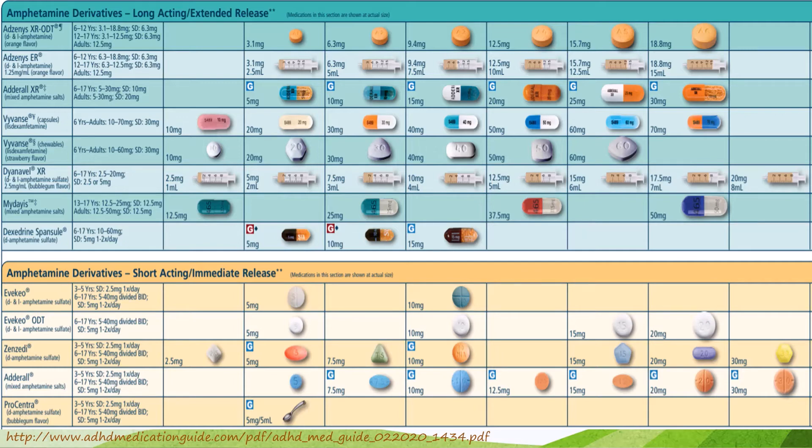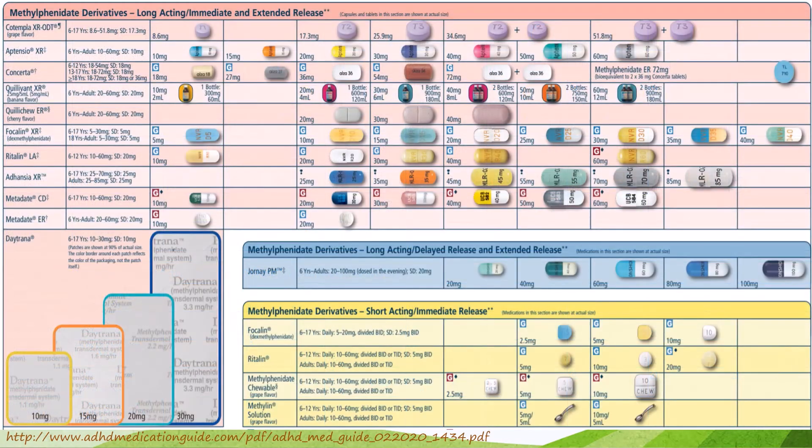Looking at both amphetamine and methylphenidate stimulant charts, the overwhelming majority of these agents have one thing in common: they have to be given in the morning. This may work for most patients — the medication can be given when they wake up and start working when they get to school. But this could be a problem in patients who have symptoms requiring control close to the time of awakening, as these drugs can take as long as two hours after administration to actually start working.